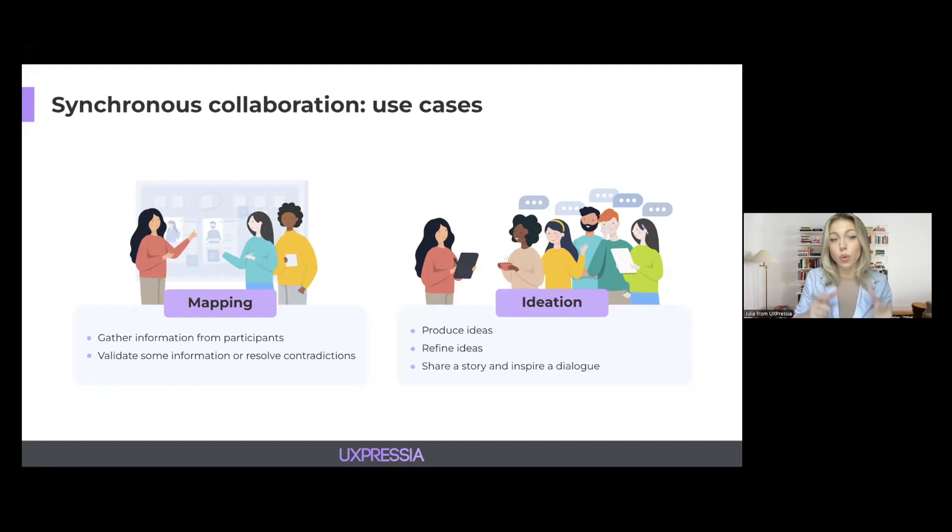Each of these goals requires a different toolkit. One common mistake many teams make is not checking whether you and your team members understand the goal in the same way. Make sure to be on the same page before starting collaboration to avoid frustration. In today's session, we are going to focus on the mapping scenario, but we'll also touch on the ideation part, as it's a really big and important part of the whole journey mapping initiative.